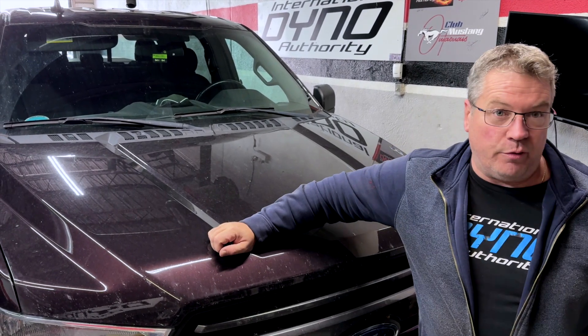Welcome to International Dyno Authority. Today we have a 2018 Ford F-150.